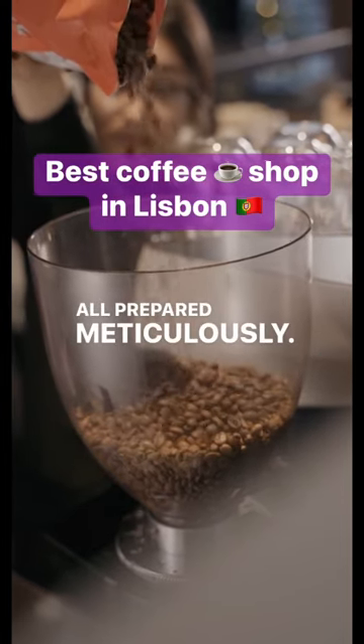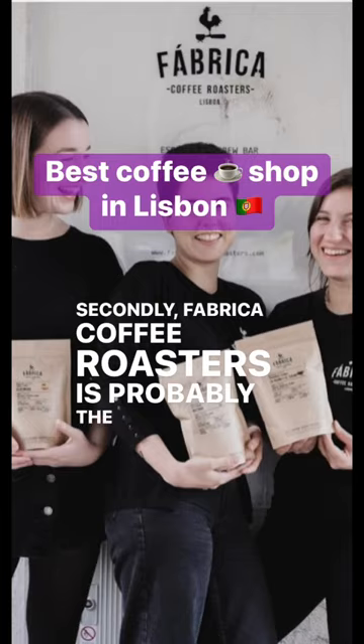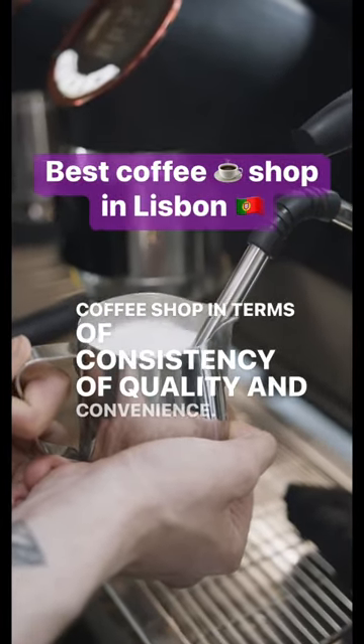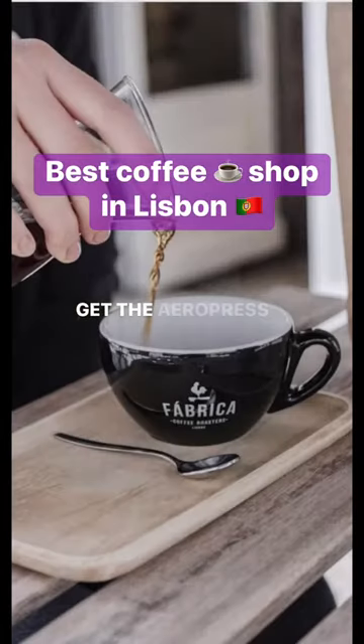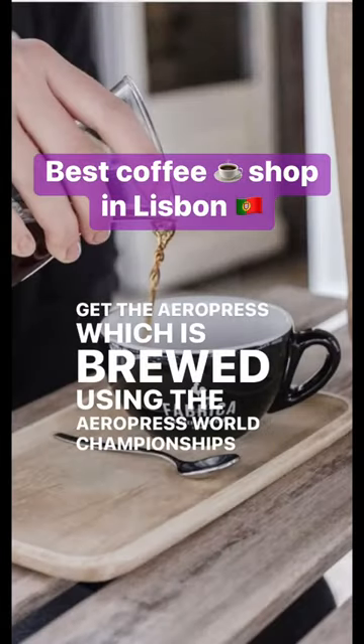Secondly, Fabrica Coffee Roasters is probably the best all-around coffee shop in terms of consistency of quality and convenience. Get the aeropress, which is brewed using the Aeropress World Championships winning recipe.